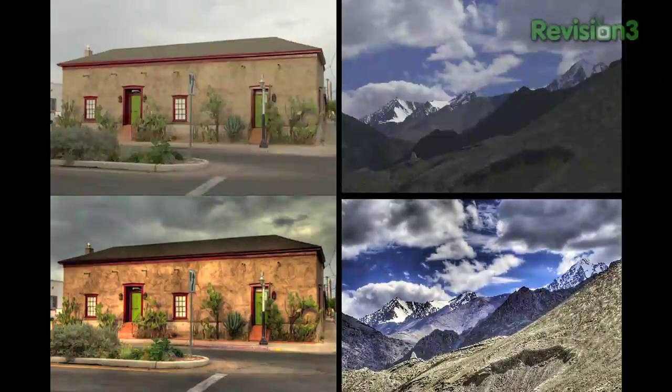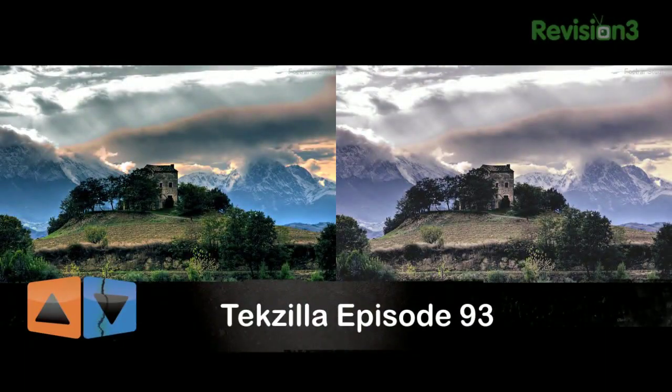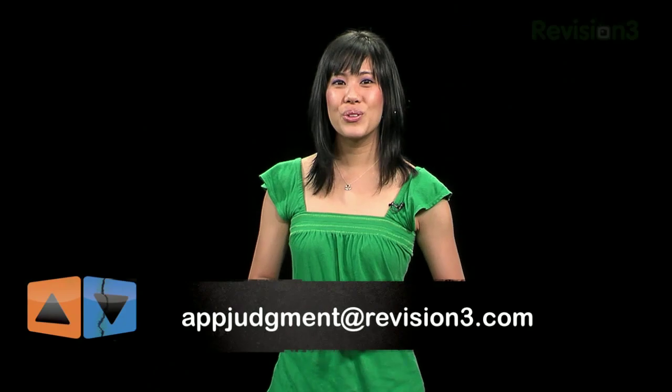My name is Stephanie — congratulations to our winner Pro HDR, our soon-to-be-awesome runner-up True HDR, and to HDR for Free, better luck next time. If you're interested in learning more about HDR, check out Techzilla's amazing how-to episode on HDR techniques and software recommendations, or Pixel Perfect where Burt Monroy and Ben Wilmore share their expert HDR techniques. I'd love to see some of your iPhone photography, so please post your work in the App Judgment forums or send me links via Twitter at Merrily, or email the team at appjudgment@revision3.com.